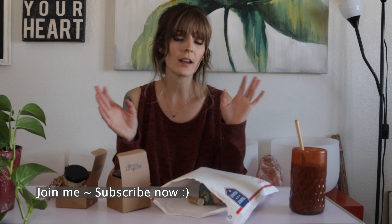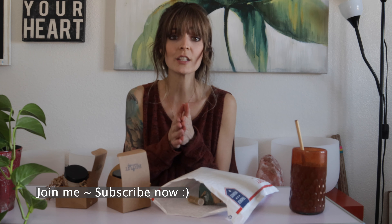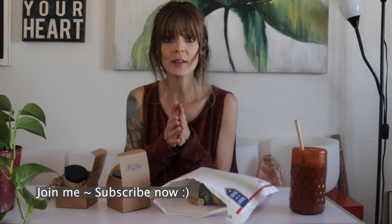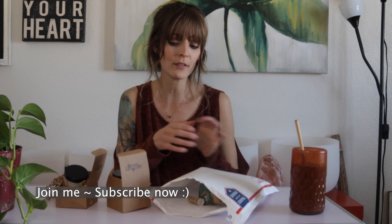I go shopping like I normally would and I pick up vegan, organic, minimal ingredients, healthy products — whether it be food, skin care, life, what have you. If that's what you're into, subscribe. I'd love to have you be part of the community. Hit that bell button so you're alerted for all of our weekly videos.